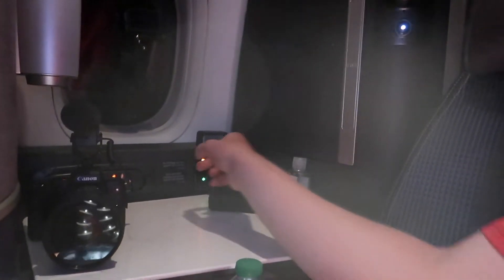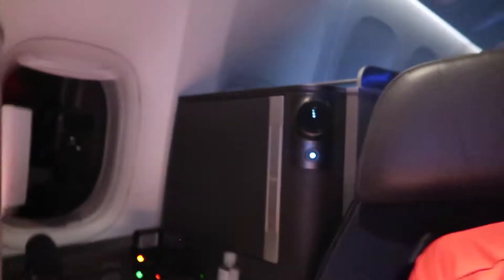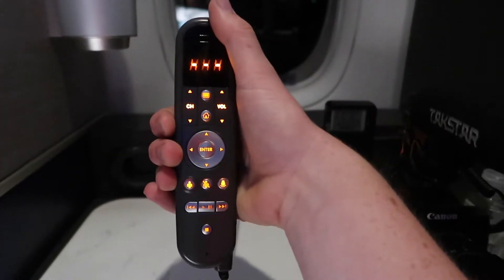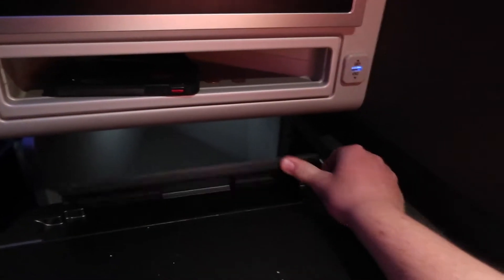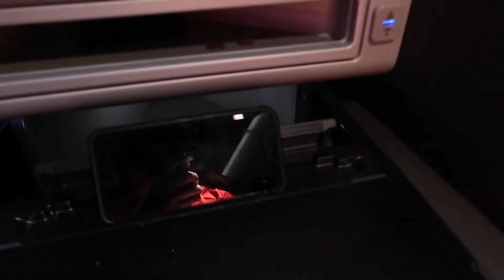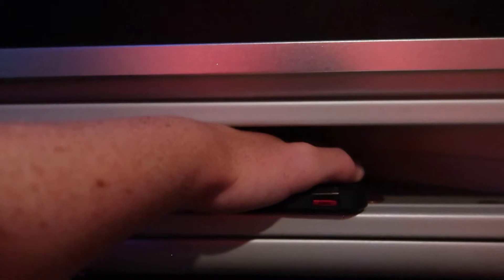Over here you have this giant table area. I've got a camera, two batteries, and another battery charging. Then we have the window with the GoPro, and an articulated read light. There's a USB port down there, and a headphone jack over here. Then there's this pocket here — I've got my phone and my wallet in there, it's a decent size, goes pretty far back. You have another USB port right next to the TV.